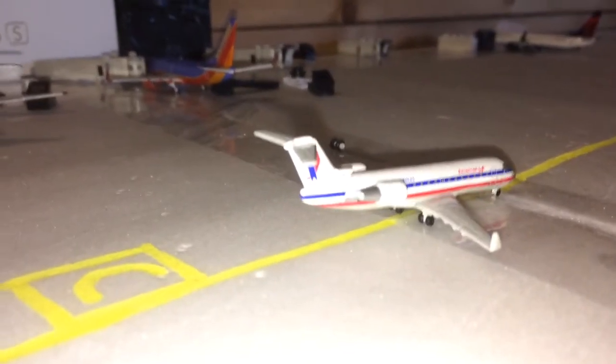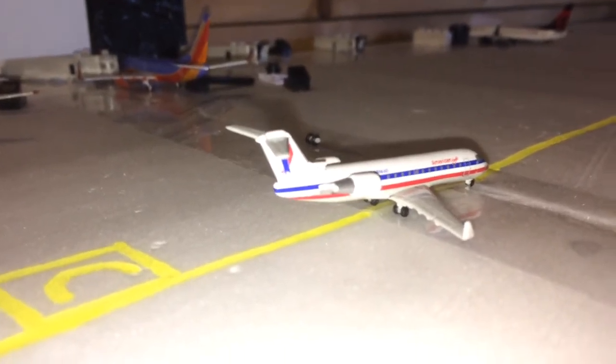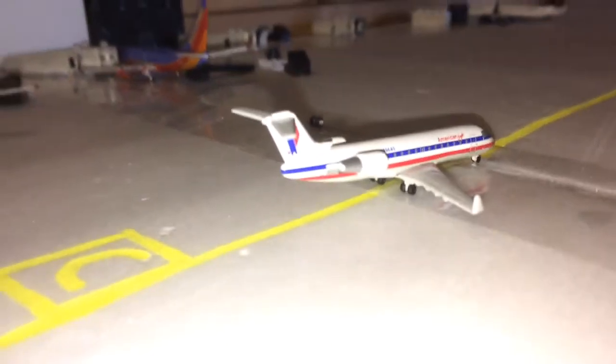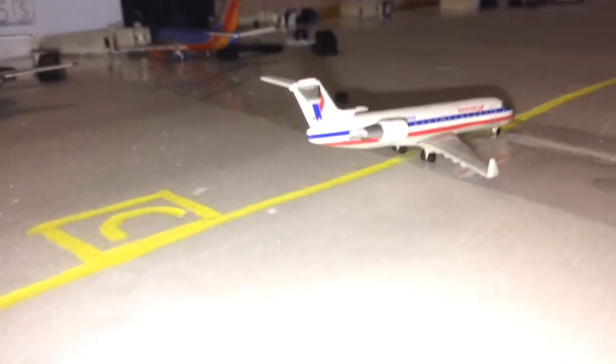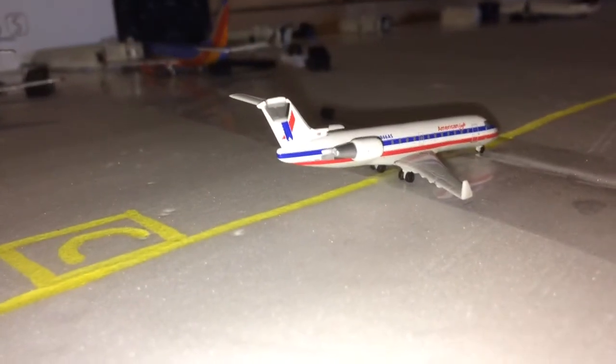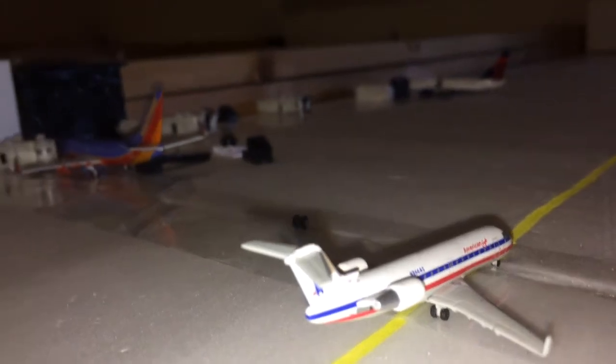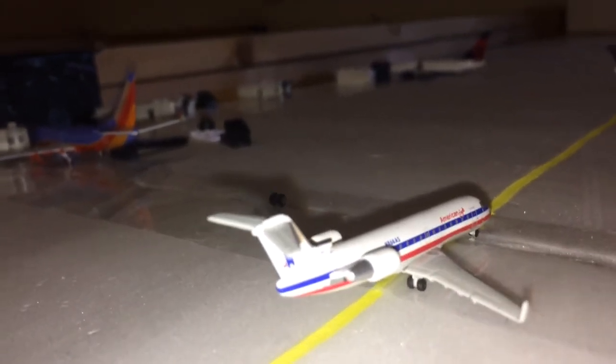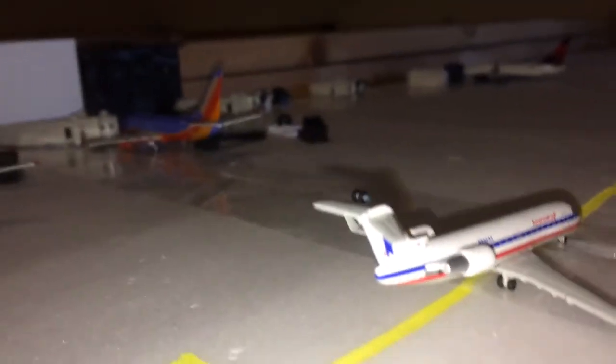Taxiing down Charlie towards the regional terminal, we have an American Eagle CRJ200. This aircraft is coming in from Lubbock, which is a city in Texas.